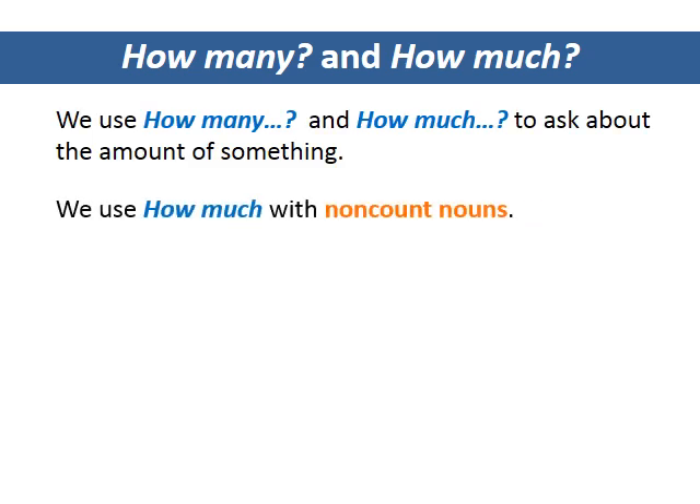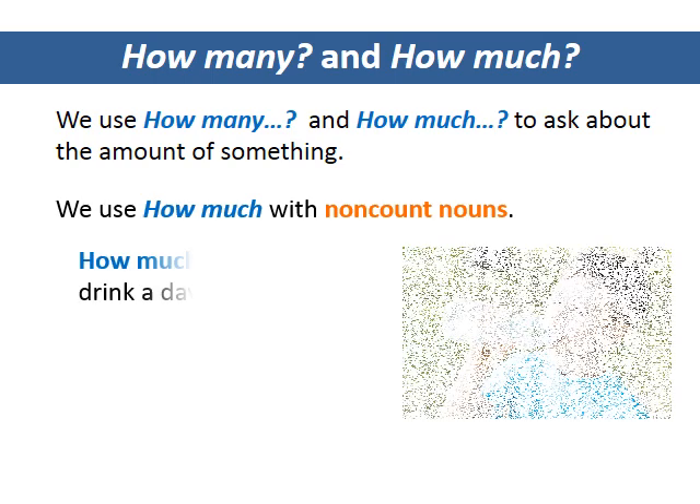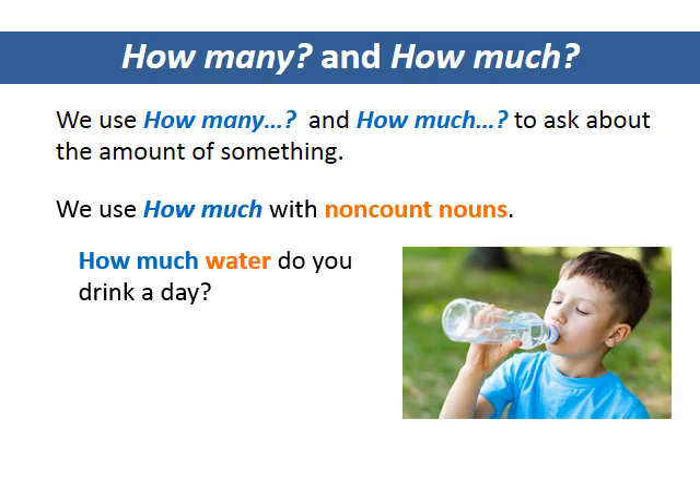We use how much with non-count nouns. How much water do you drink a day? How much food do you want?